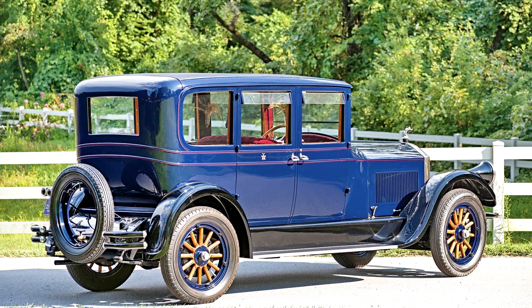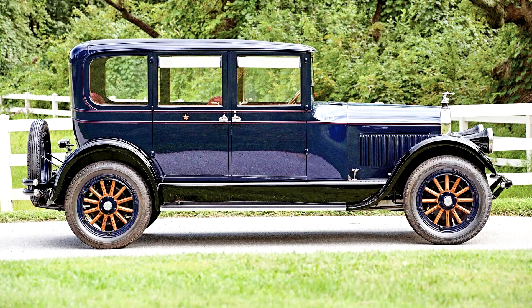For more than three decades, the Pierce-Arrow Motor Car Company of Buffalo, New York, was among the most respected and renowned automakers in America. It may be hard to believe that the company responsible for producing the grandest of luxury cars began by building bird cages. Starting in household products, the company turned to bicycles and then to automobiles shortly after the turn of the 20th century.